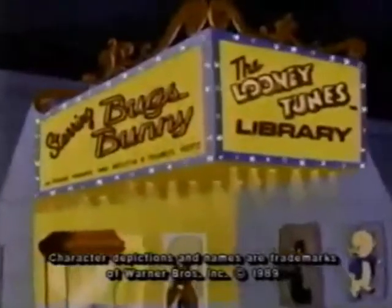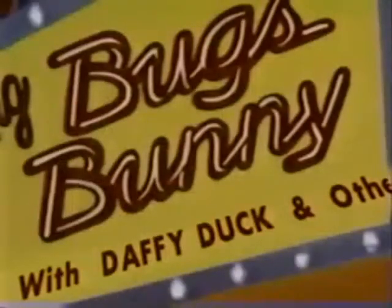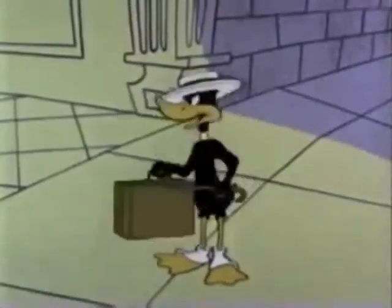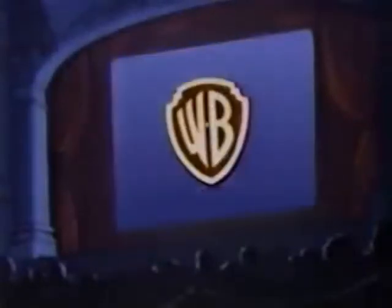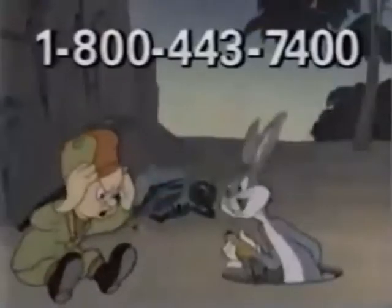Now, collect all your favorite Looney Tunes, starring Bugs Bunny. What? Is that rabbit's name over mine? I'll just see about this. Warner Brothers and Time Life Video announce the Looney Tunes Library. What's up, Doc?